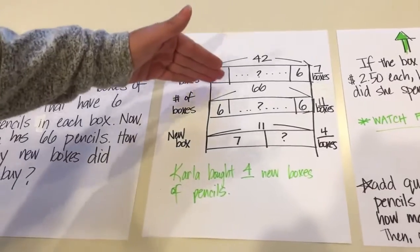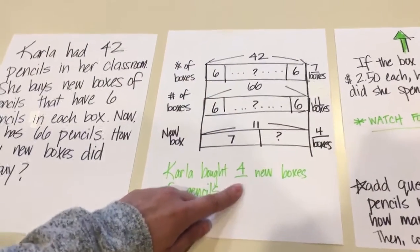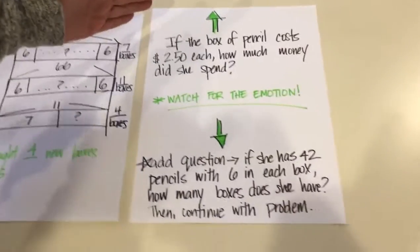Here is what the problem looks like all drawn out and visualized. The answer is four.